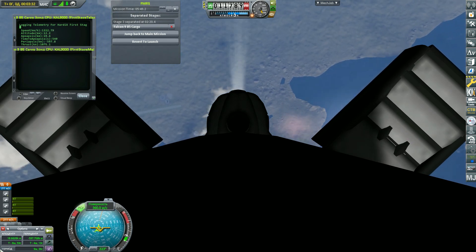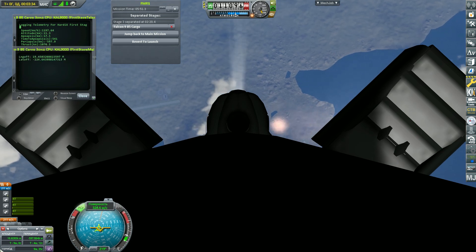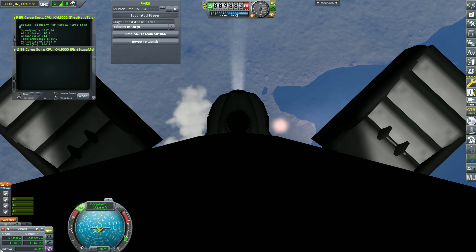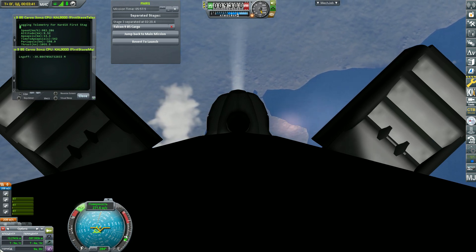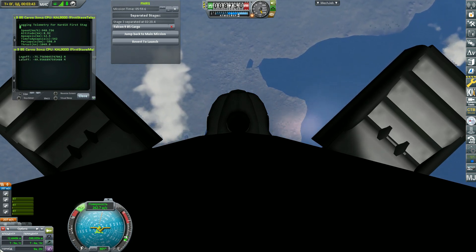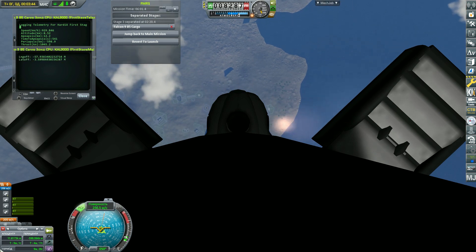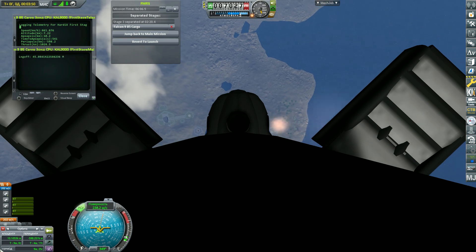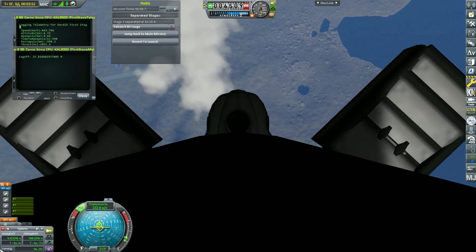The vehicle continues to steer itself for a precise landing back at landing zone 4 at Vandenberg Space Force Base. The next burn is the landing burn. During the first stage landing burn, a single Merlin engine — the center engine — will relight and slow the vehicle down. Stage one FTS is saved. Stage two FTS is saved.